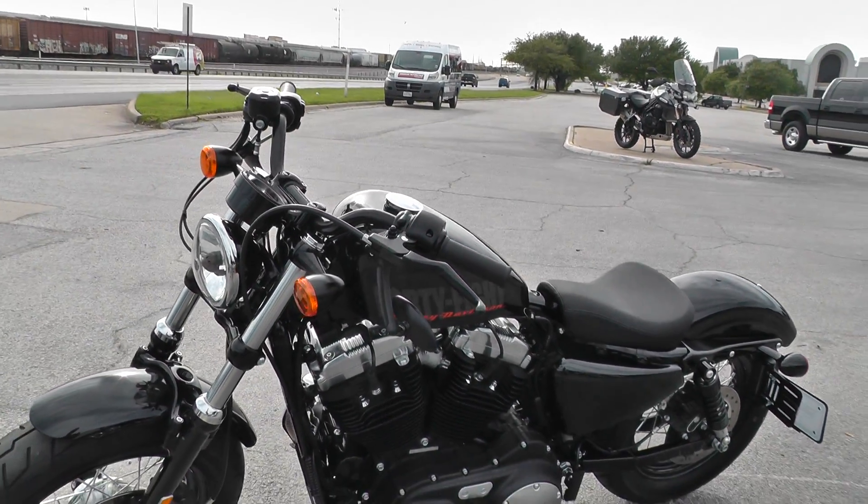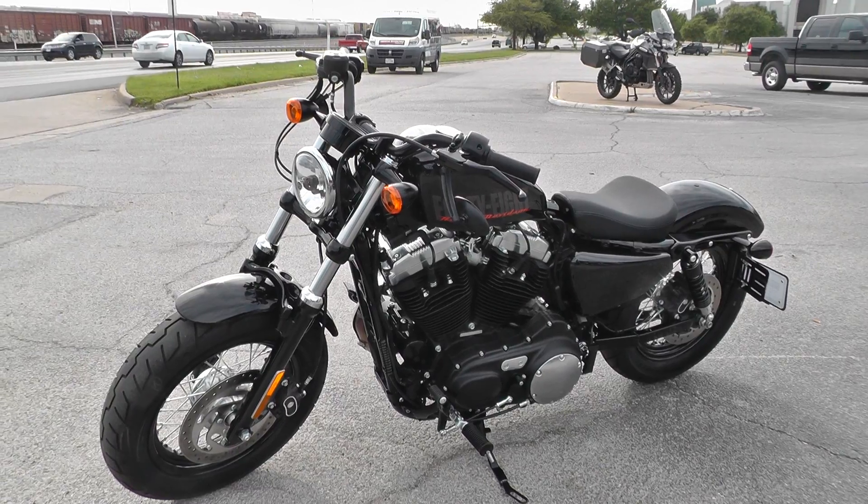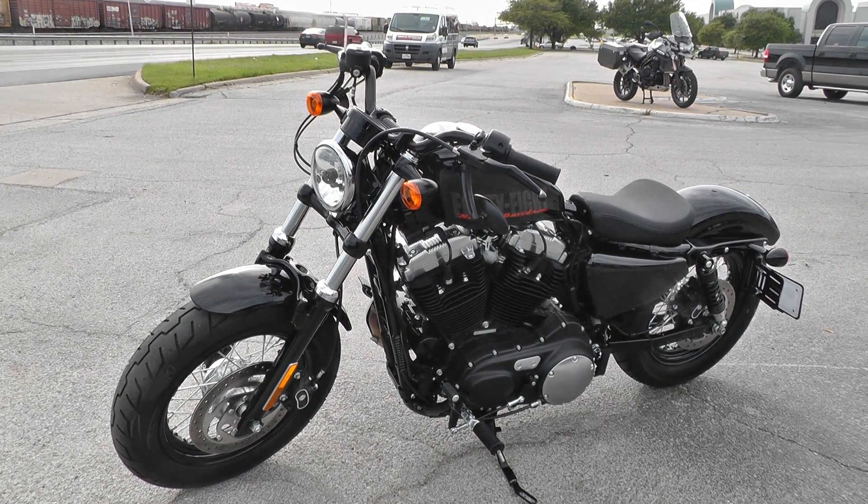The 48's got that little low-slung gunslinger outlaw look to it — fun, fun, fun to ride.